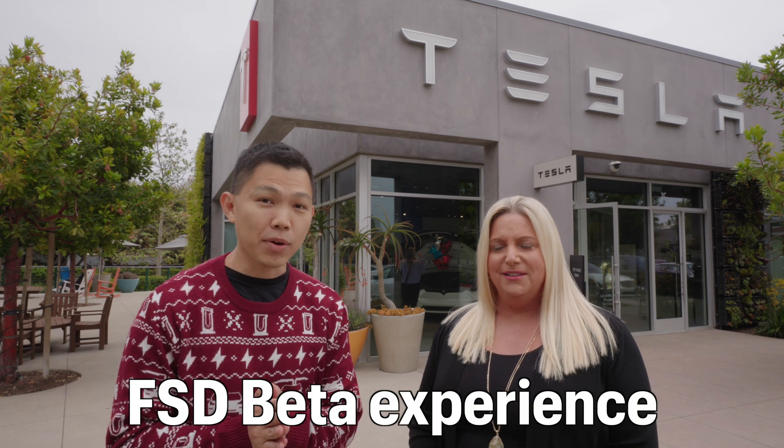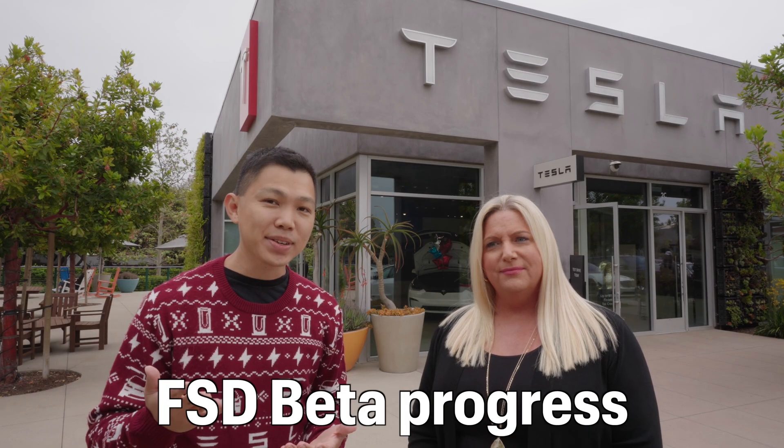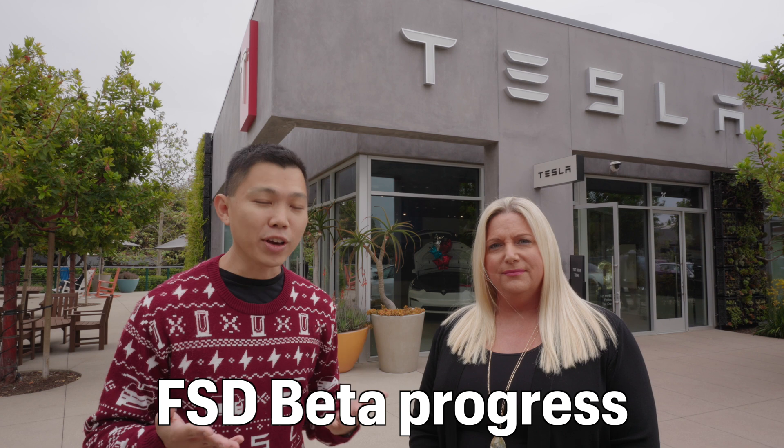Today we just want to hear from Jillian's experience on FSD Beta, following up from the last video last year — how things have progressed, where things have stayed the same, and where things could need more improvement.